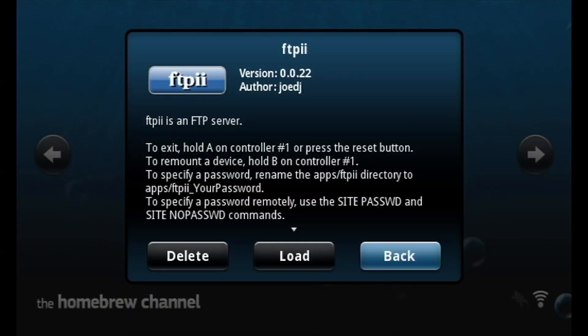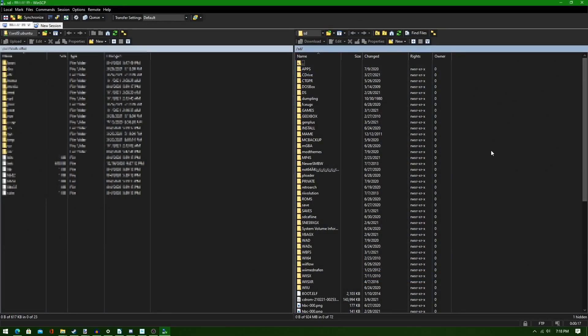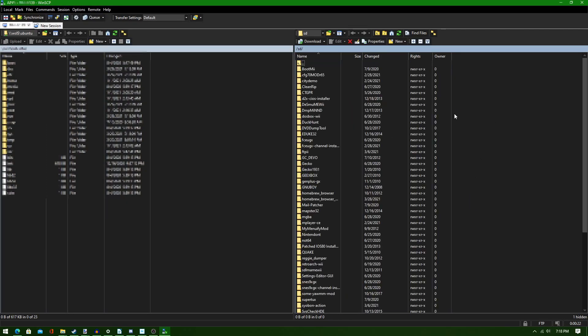Moving over to FTP: you can use FTP to easily transfer homebrew and other files onto your Wii over the network. You'll need compatible FTP software on your PC too — I recommend WinSCP, but you can use whatever you want.